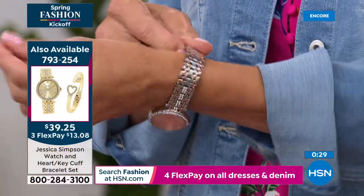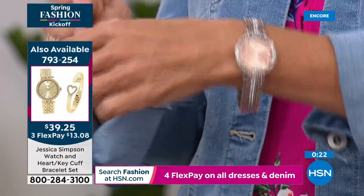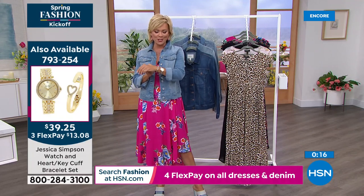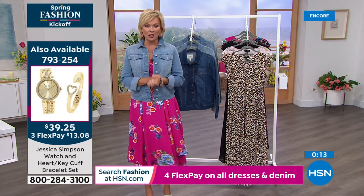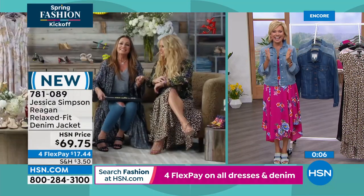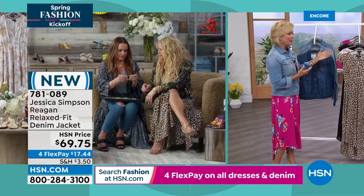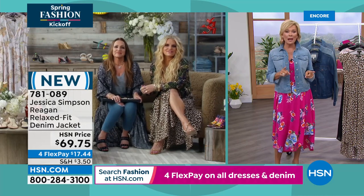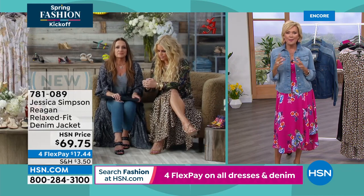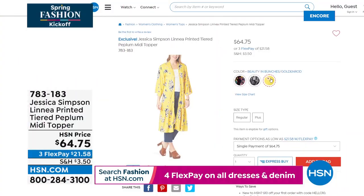There are a couple other things coming up in the show — a topper if you like a little more coverage. There's an anaconda print that's so hot, and how fun in that bright yellow — that one's called Beauty and Bunches. I'm going to take my jacket off because I want to focus on the dress and one option when it comes to a great shoe. It's a wedge with the prettiest squared toe. We've got it in gold, patchwork multi, and black.